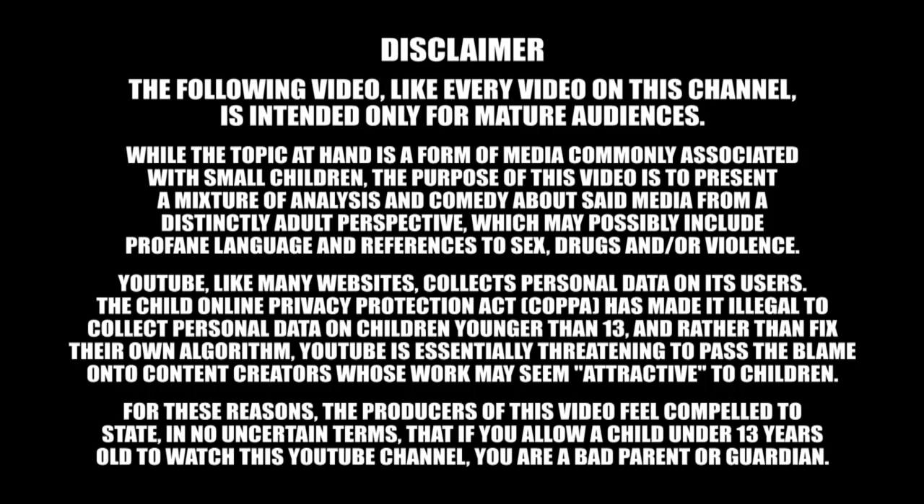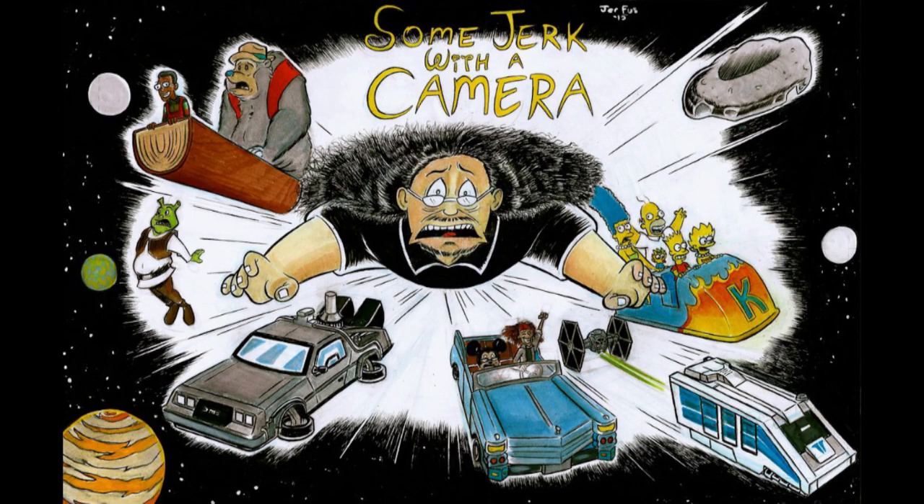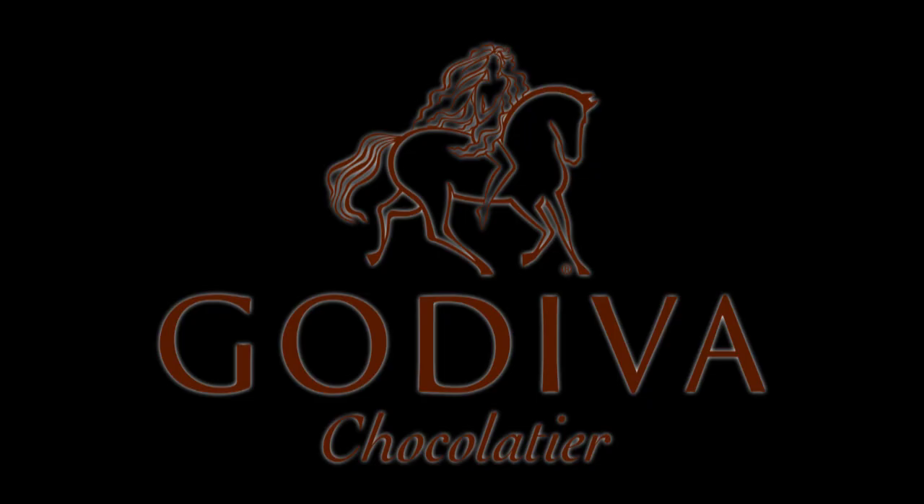Today's episode of Escape from Vault Disney is brought to you by the Godiva Chocolates Goldmark Collection. That's right, just in time for the 10th anniversary of my web series Some Jerk with a Camera, the Godiva Chocolate Company has seen fit to name some of their boxes of chocolates after me, Tony Goldmark. How cool is that?